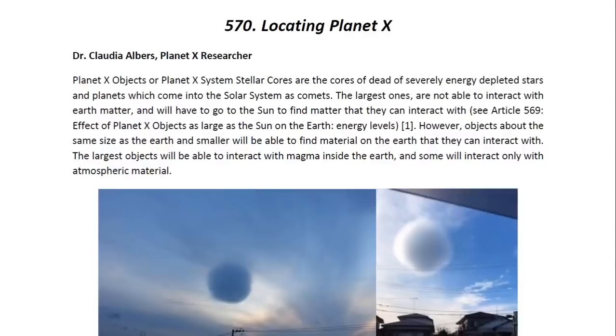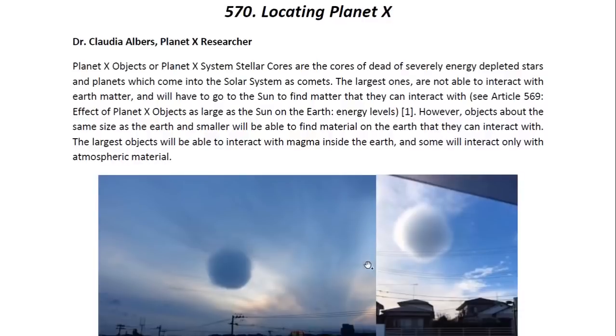Hello ladies and gentlemen, I am Dr. Claudia Albers, Planet X Research and Professional Physicist, and today I'd like to bring to you another one of my articles. This one is entitled Locating Planet X.